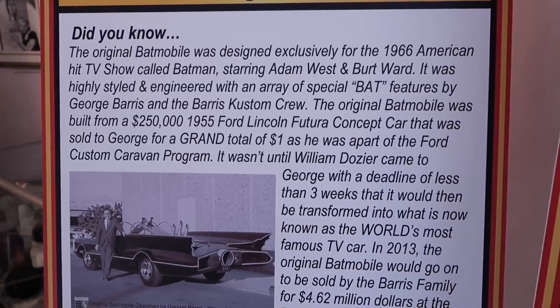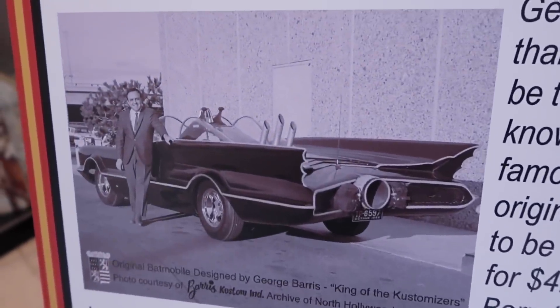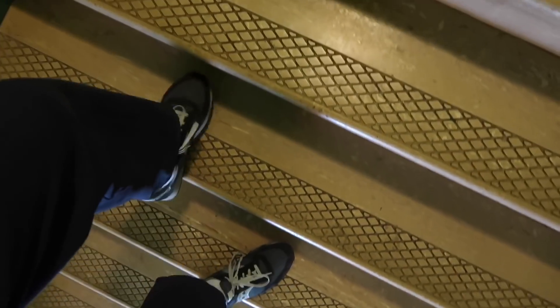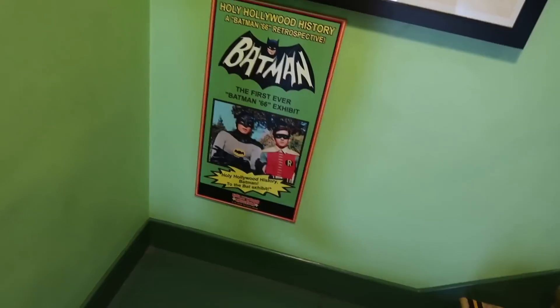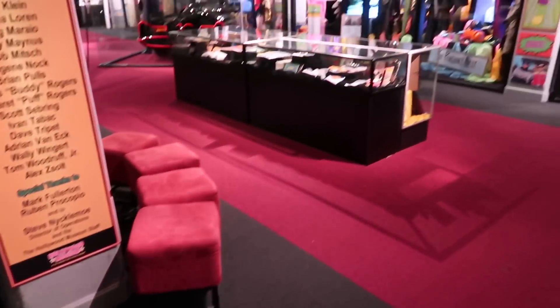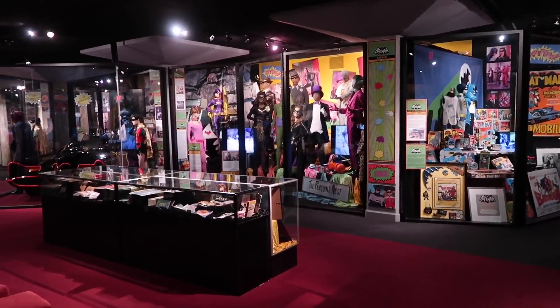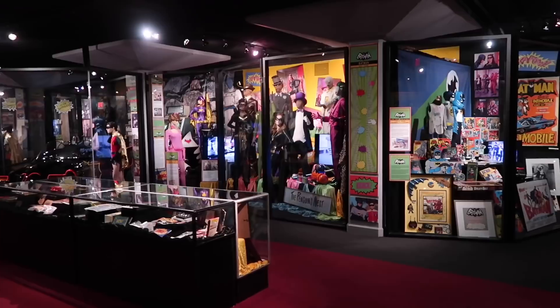He got it for $1 because he was a part of the Ford Custom Caravan program. One buck. It costs a little more than that today, by today's pricing. Spoiler alert — we're not going into a cave. In fact, we're not going downward at all. We're walking upstairs, which is a little misleading. I made it to the top. Take a look at this — wow, much bigger than I thought it was going to be.